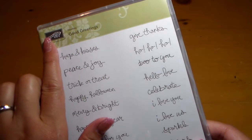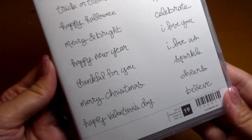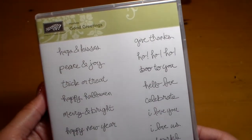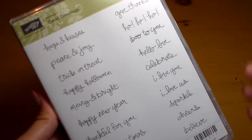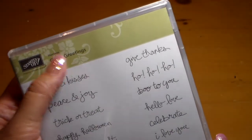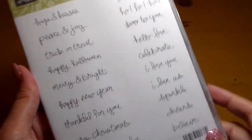I also have a hostess set from Stampin' Up! called Good Greetings. You can see all the different sayings on it. I actually got this for free as a demo because there was a little sales contest going on last quarter, and because I satisfied the criteria I was able to get this for free. But it is a hostess set, so if you are thinking of hosting a party, this is something you can look at as an incentive.